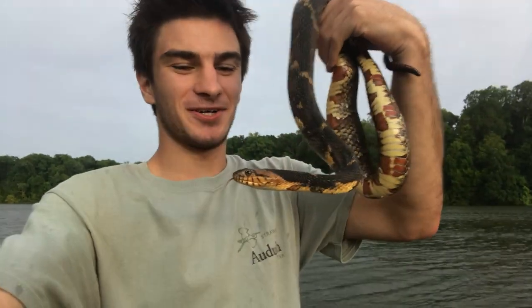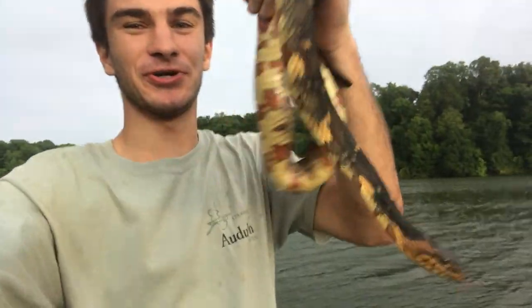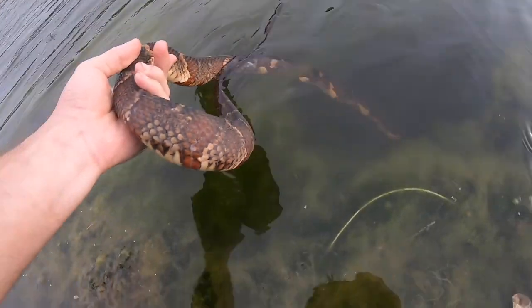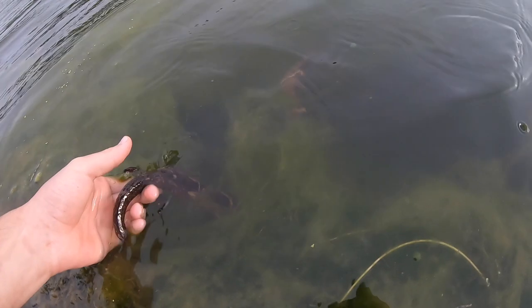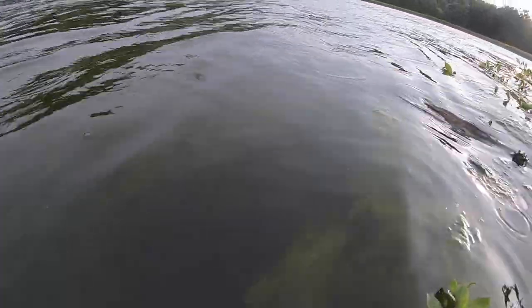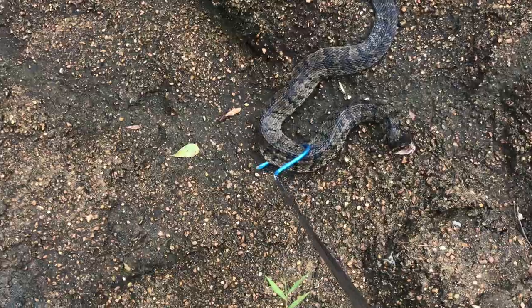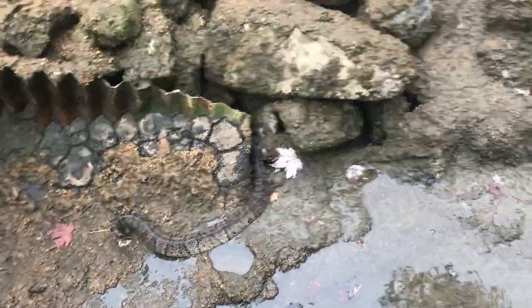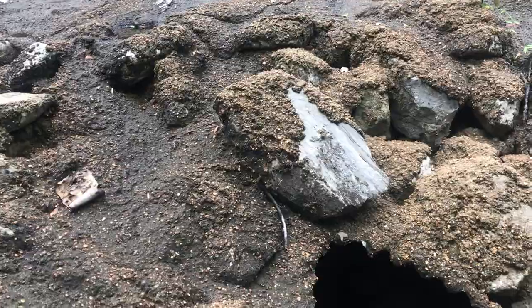The last water snake we've got to let go is our beautiful little girl here, our broadbanded water snake. I think she's ready to go home — there she goes, back into her lake home. And last but certainly not least, it's time to release our good friend the cottonmouth. I'm just going to leave him there — he'll find his way.